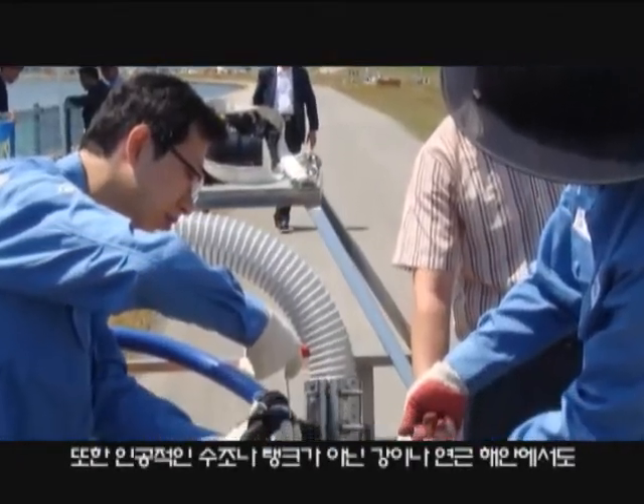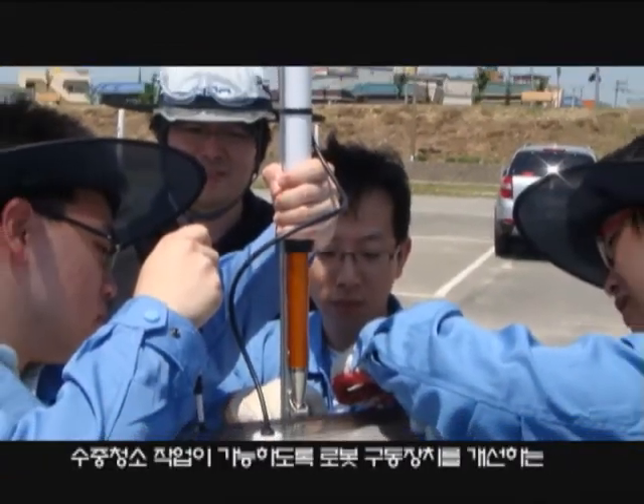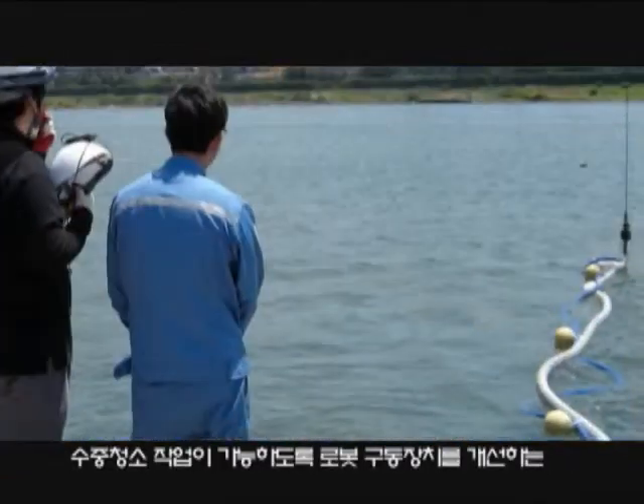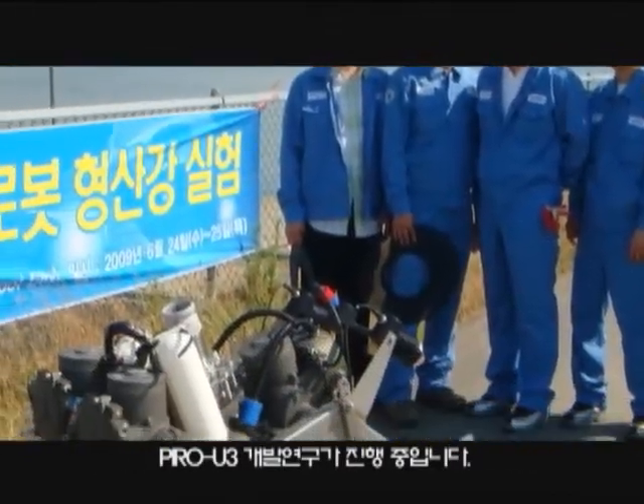Furthermore, Poong Institute of Intelligent Robotics is researching the development of Pyro U3, which will feature more advanced robotic mechanisms for carrying out underwater cleaning tasks in rivers and coastal waters.